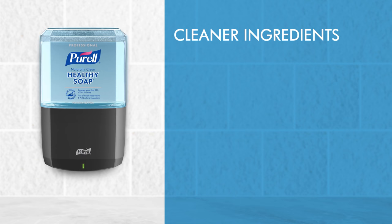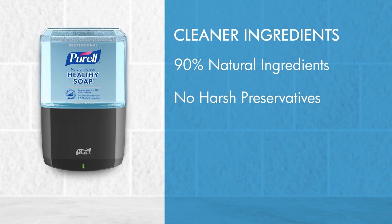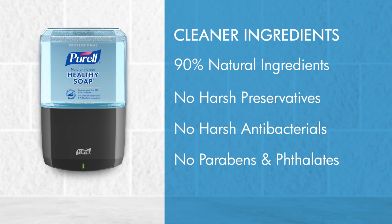Plus, clean release technology healthy soap is made from 90% naturally derived ingredients without harsh preservatives, antibacterials, and other irritating chemicals.